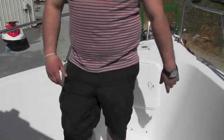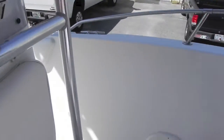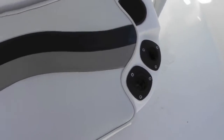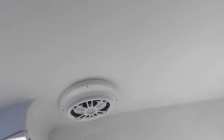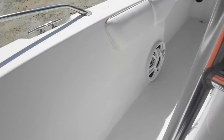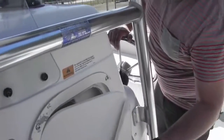You got anchor access and anchor throw right here, so you can let your chain out, flip the door open, drop your anchor. You got four rod holders on the front, four rocket launchers on the back, and two rod holders on either side. And here you have your head.